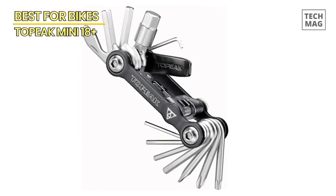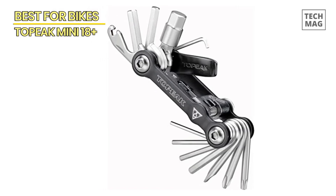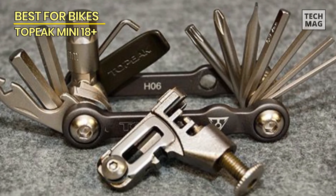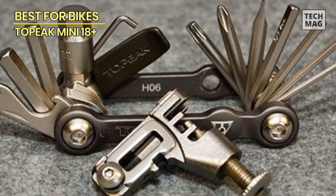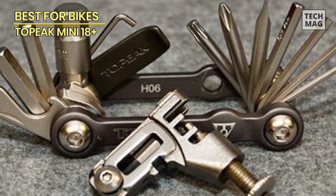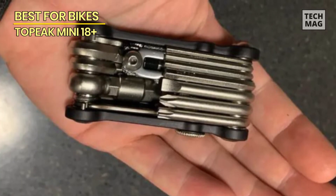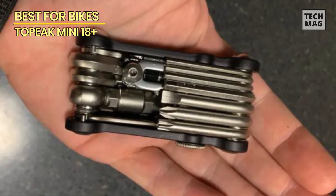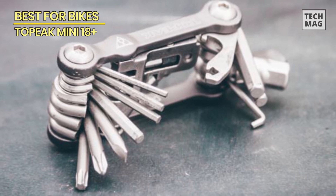That concludes our roundup of the best multi-tools of 2023. Whether you're tackling DIY projects, exploring the great outdoors, or simply looking to be prepared for any situation, these multi-tools are sure to exceed your expectations. Don't forget to click the links in the description below to get your hands on these outstanding multi-tools. Remember, be prepared, be versatile, and be ready for anything with the best multi-tools of 2023.